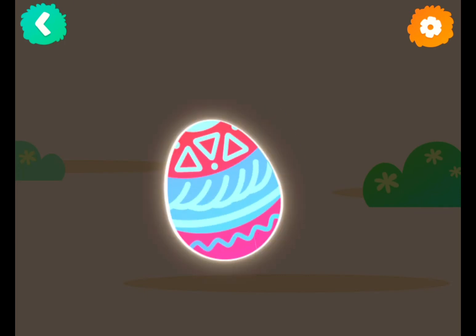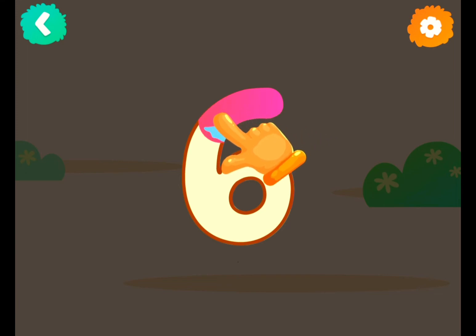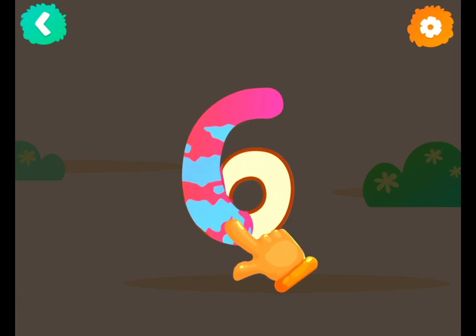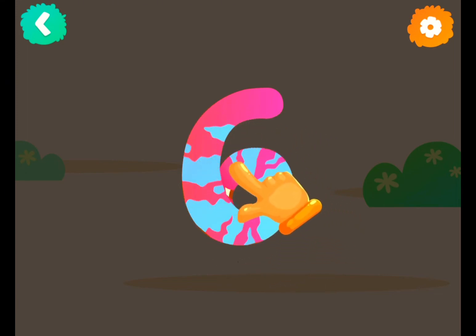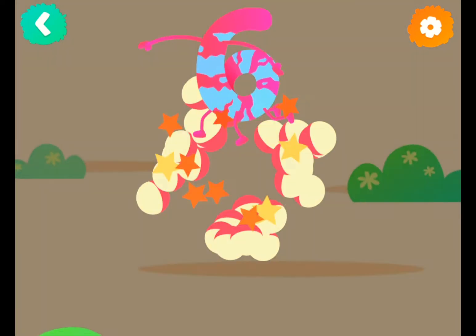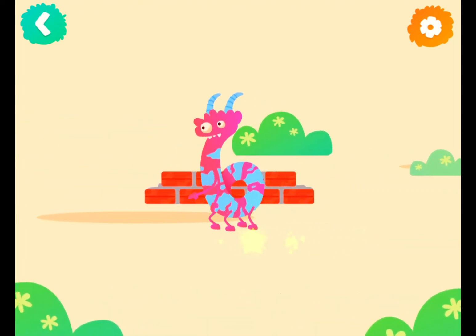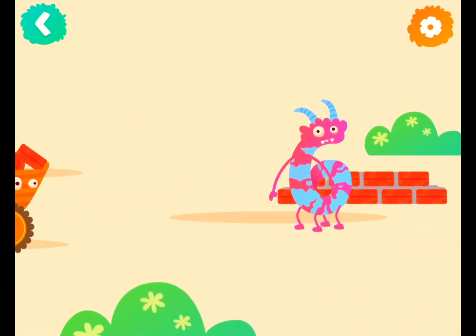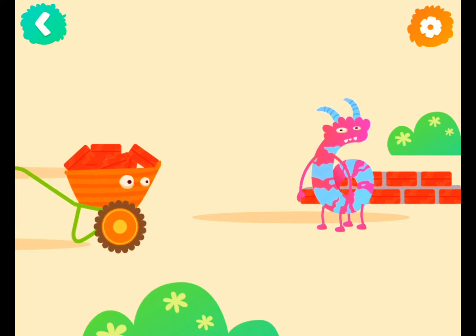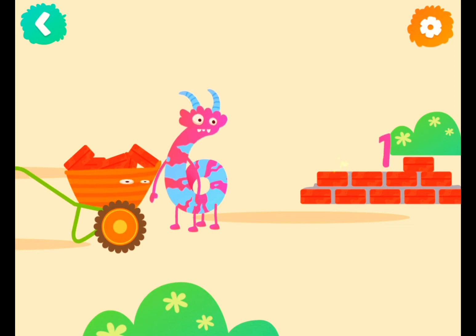Let's crack the egg! Number six. Now follow the lines step by step to draw this number. Number six is a very hard worker. Let's build a wall with the bricks. One brick.